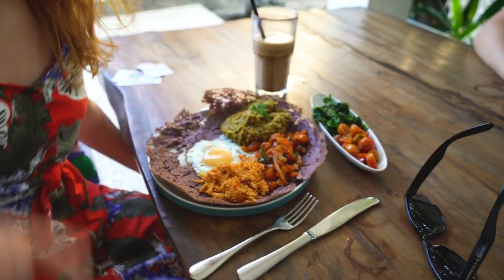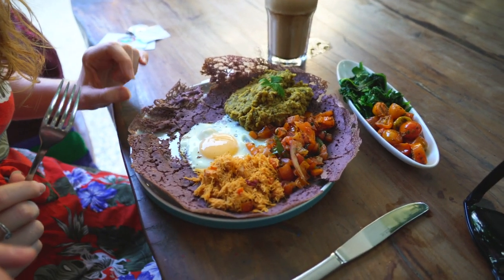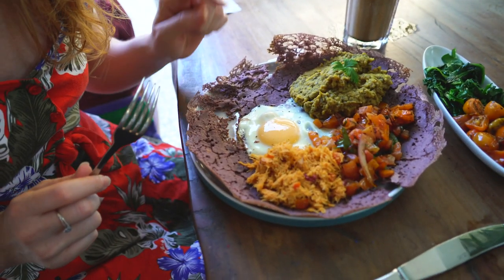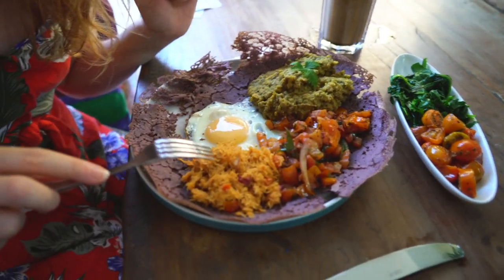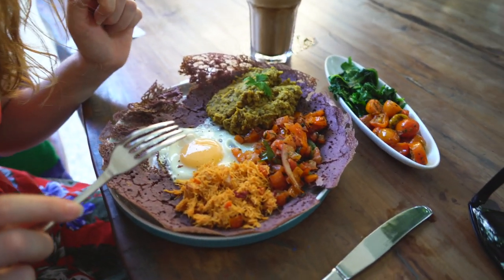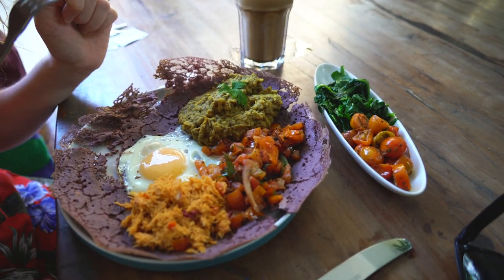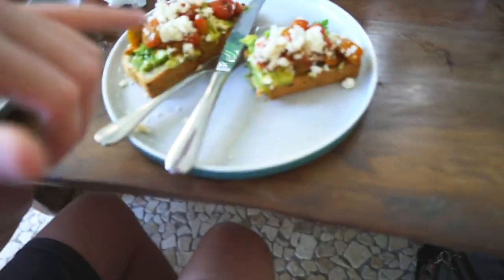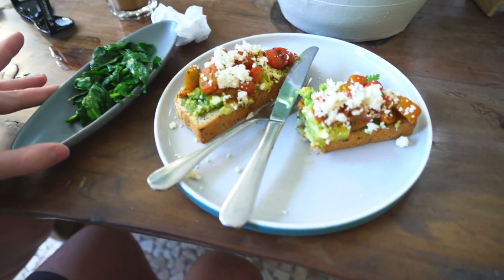Good morning adventurers, we are just sitting down for breakfast before we head out for the day. It's another beautiful breakfast — look at this! It's like a black rice pancake, egg, some dal, and chutney. I got more veggies on the side again, and I stuck with the avocado toast but today I got feta and tomatoes on top of it, with a little cheeky sardine spinach.